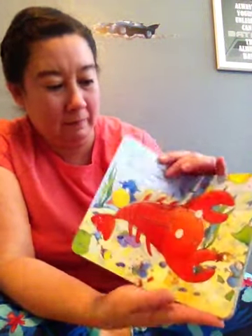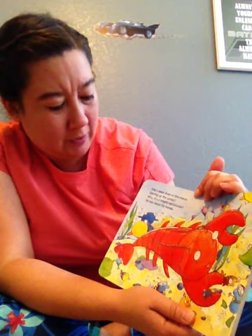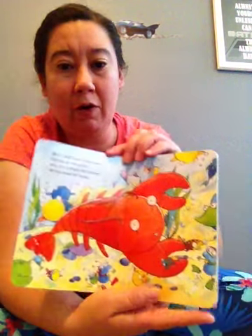A Day in the Ocean. Who's deep down in the ocean, stirring up the sands? Why, it's a bright red lobster. He has claws for hands.